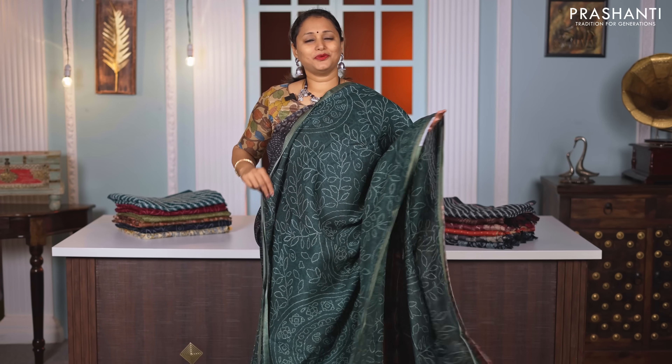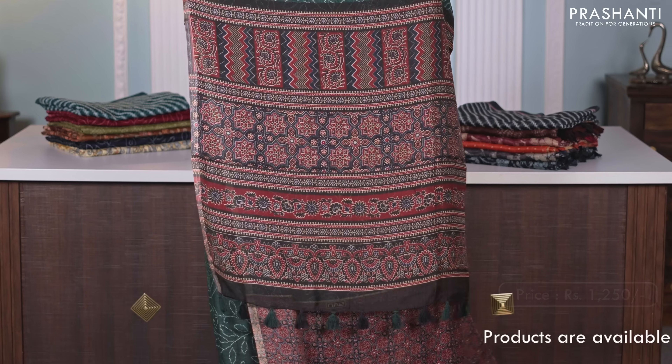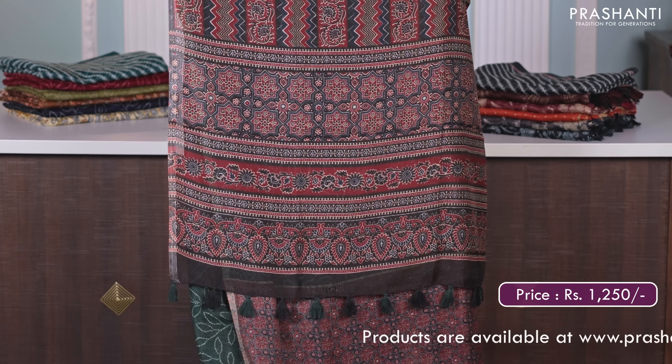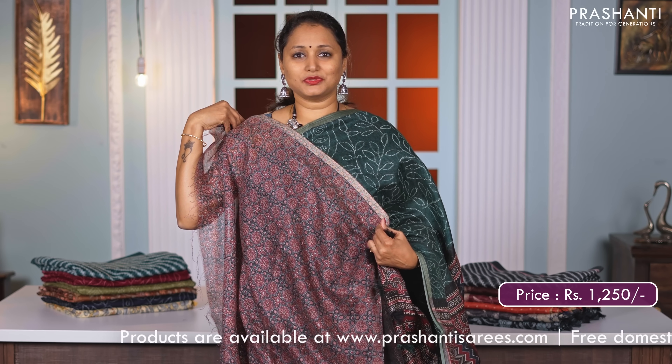Bottle green with black — one more pretty saree. Zari woven borders with all over bandhini style prints in the body. Ajrak printed pallu and a matching ajrak style printed blouse, priced at Rs. 1250.